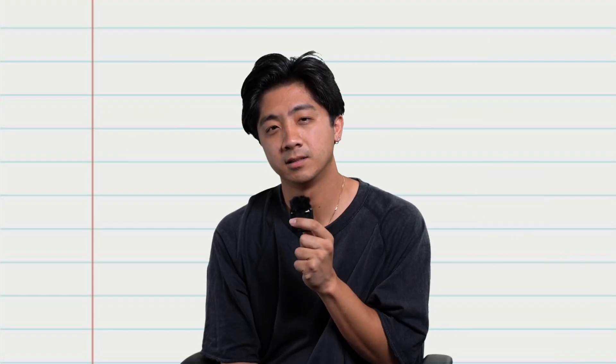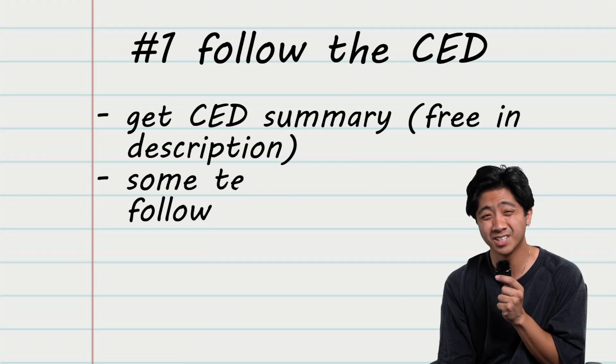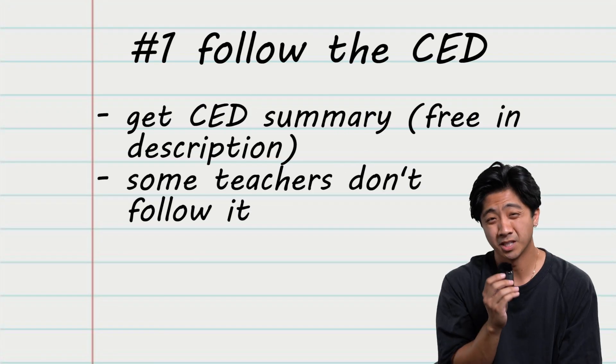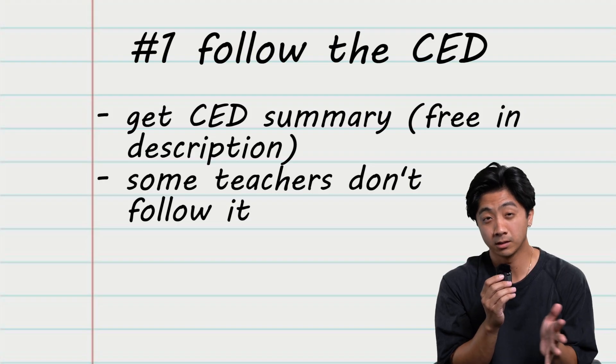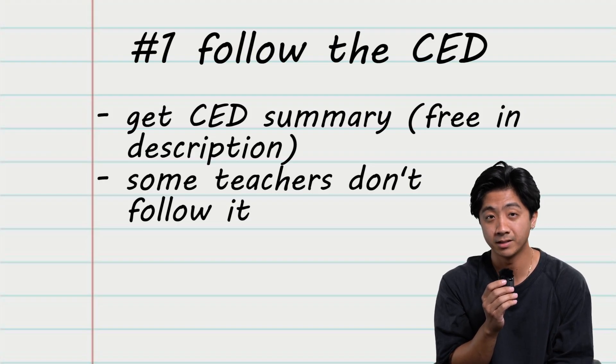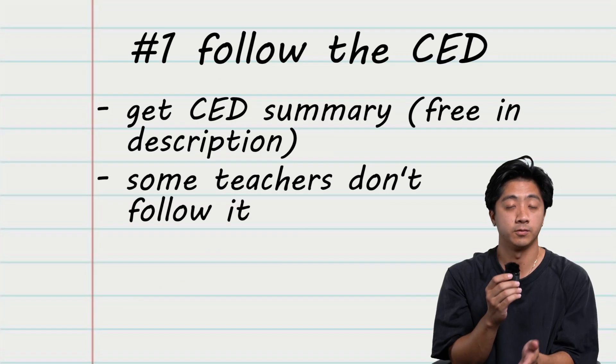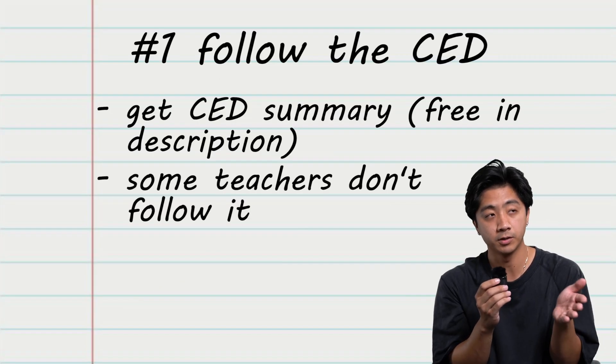Why is the CED important? For starters, your teacher might not be following the CED. Seriously. The curriculum changed in 2020, and some of your teachers might not have changed the way that they teach the class. Which means they could literally be teaching you things that will not be on the AP test. So if you have the CED, you can keep yourself focused when you're studying.